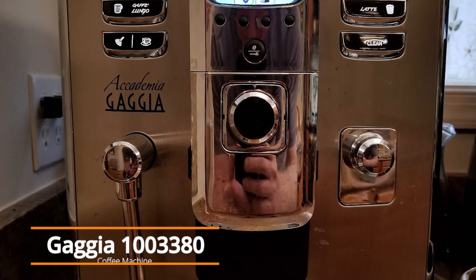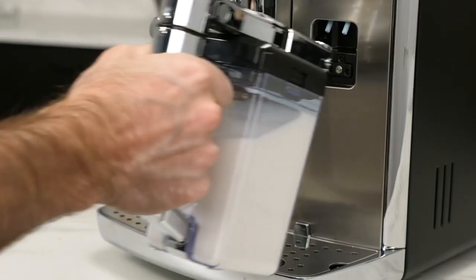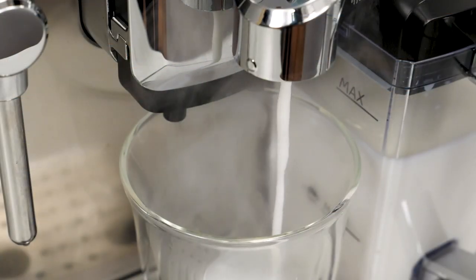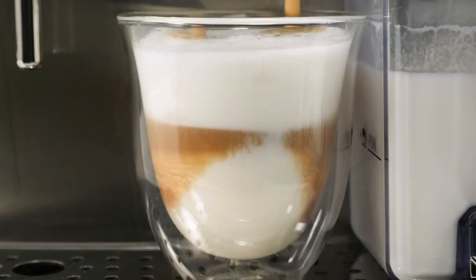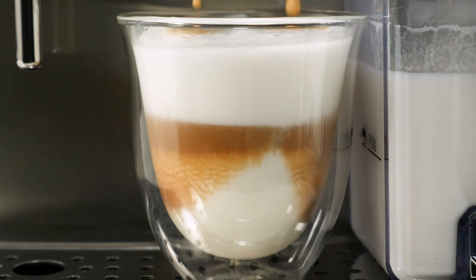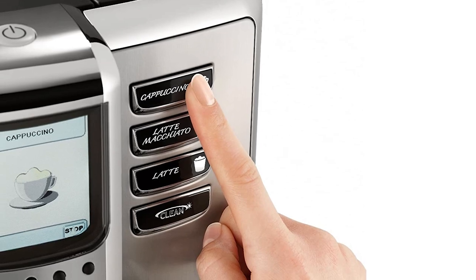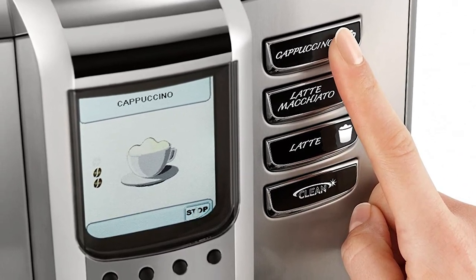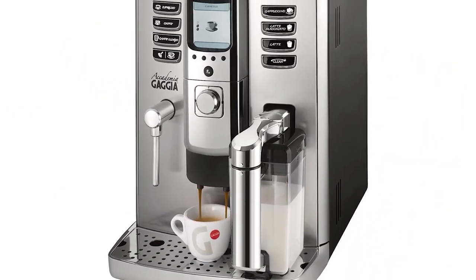Gaggia 13380 Coffee Machine: Rise through the ranks with the Gaggia Academia, a smartly appointed super automatic espresso machine whose charming good looks and responsive performance are sure to earn it a place at the top of its class. With a contemporary stainless steel front panel, durable metal frame, and a bright display, the Academia embodies refined design aesthetics. Anchored by one-touch programmable push-button controls for espresso, hot water, and milk outputs, the Academia dispenses perfect beverages on demand.